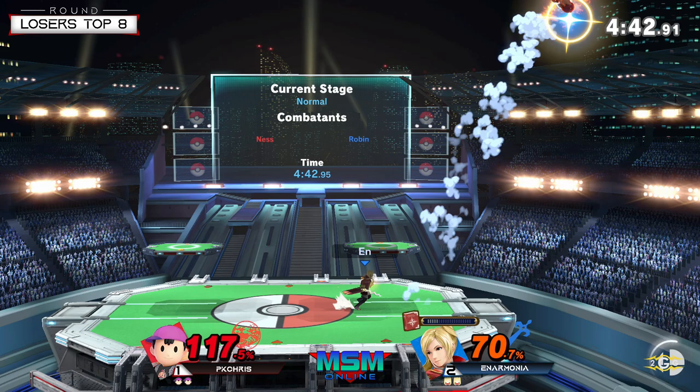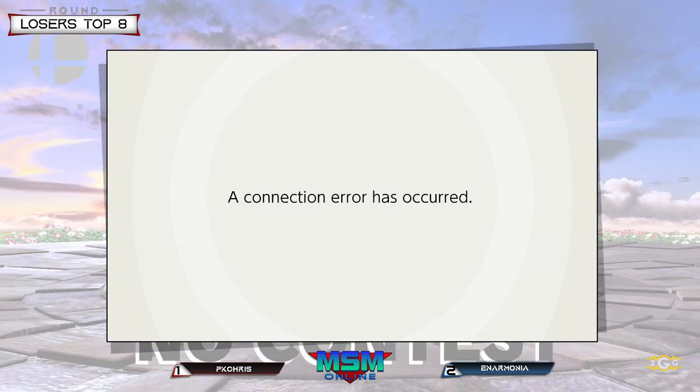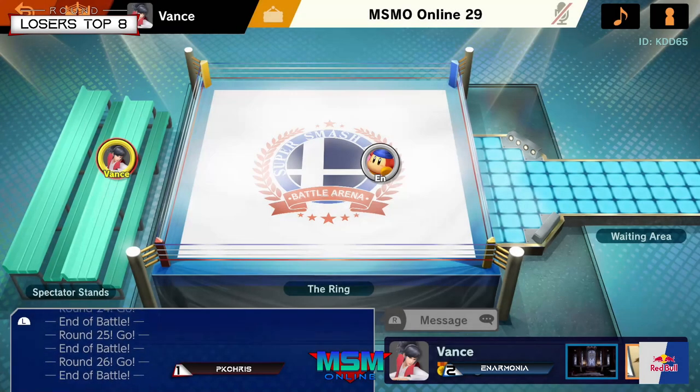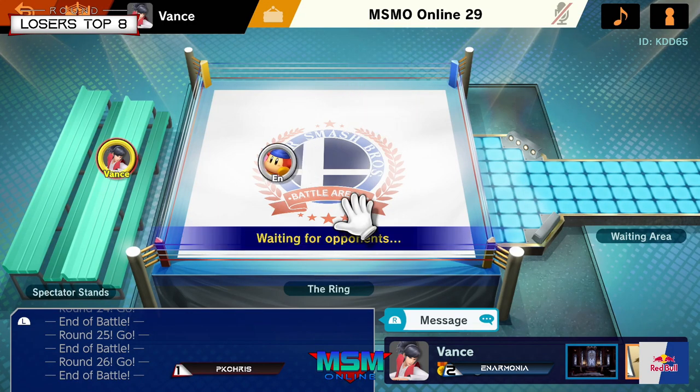Are we disconnecting? Did we DC? Hopefully their match is fine — somebody disconnected. Oh, PK Chris disconnected. What are we doing in this situation? Give me one second, guys.